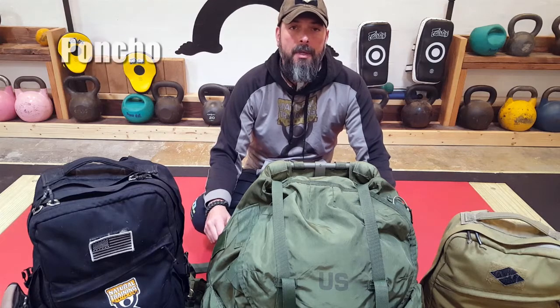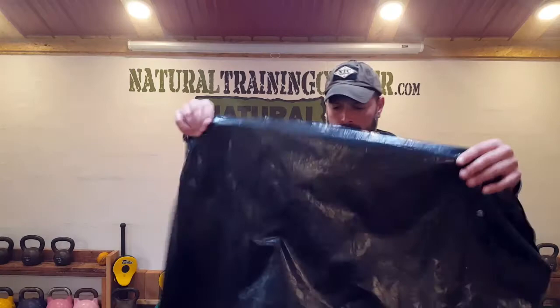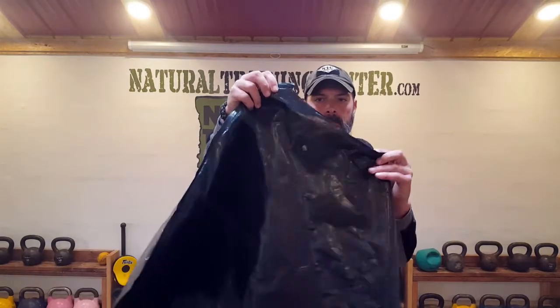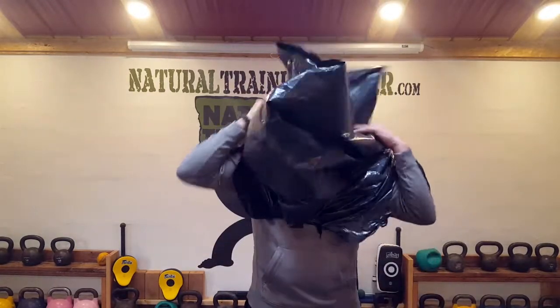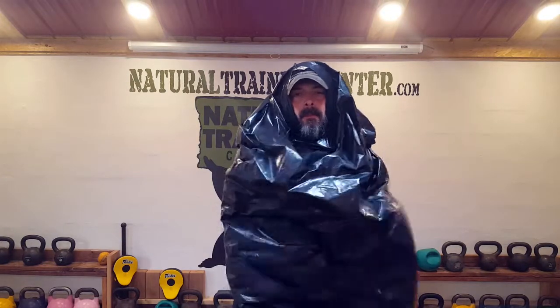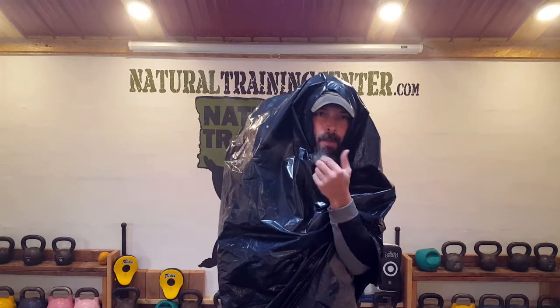As a poncho — I'm sure you've seen people use trash bags as ponchos at stadiums or in a pinch. The key advantage of a contractor's trash bag is that it's built more rugged and won't allow water or rain to permeate as easily as a standard kitchen trash bag would, giving you much more protection.